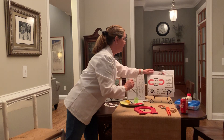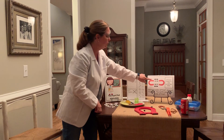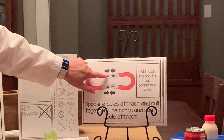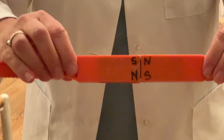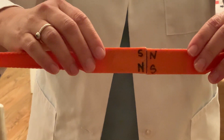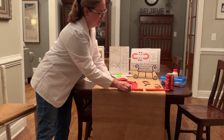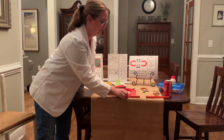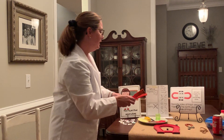Do you see those magnets jumping? Opposite poles attract and pull together. The north and south poles attract. Watch — I put an N and an S together and they should stick because they're opposites. If you've ever heard the saying "opposites attract," it's because these two poles, the north and the south, will come together. Did you hear them click together? They can stick because they attract each other. Attract means to pull something close. Did you see that? It attracted — it pulled them close together.